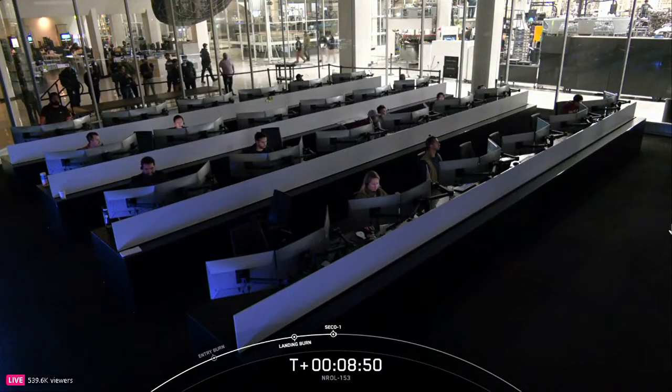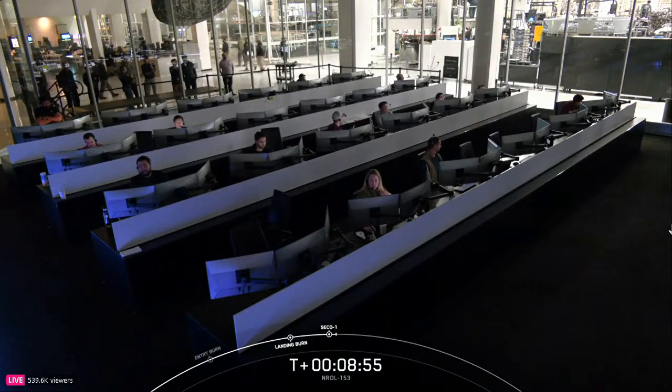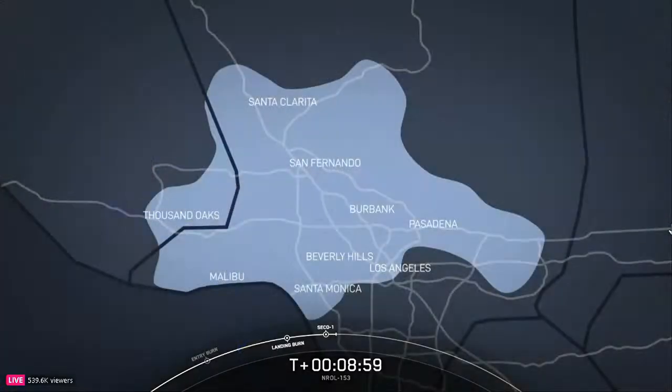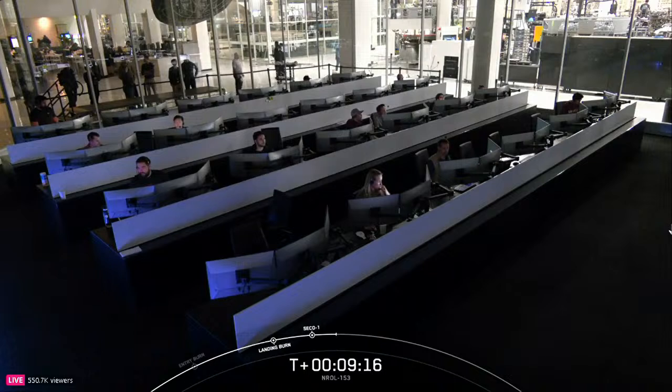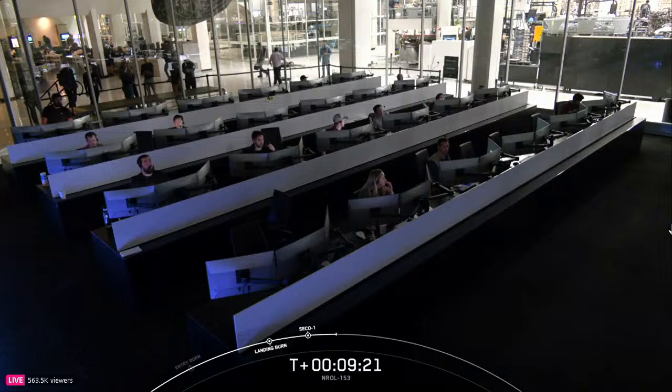Before we go, we have some additional updates for those impacted by the fires in Southern California. Starlink is offering free service in the affected area until February 10th. The Starlink and T-Mobile teams have also enabled basic texting through direct-to-cell satellites, so you can text loved ones, text 9-1-1, and receive emergency alerts on your DTC-enabled cell phone. Follow Starlink on X for updates and check Starlink.com/LAwildfires for more information.